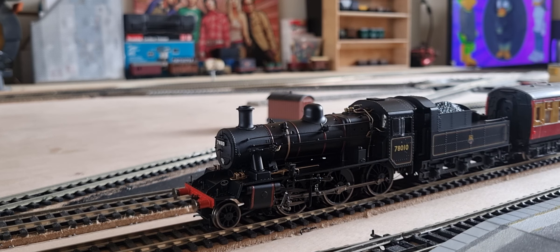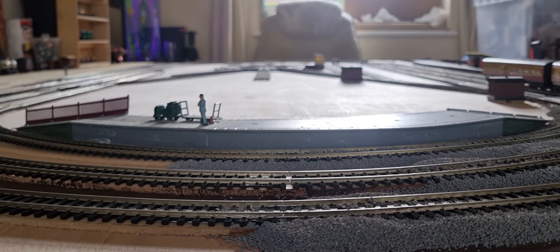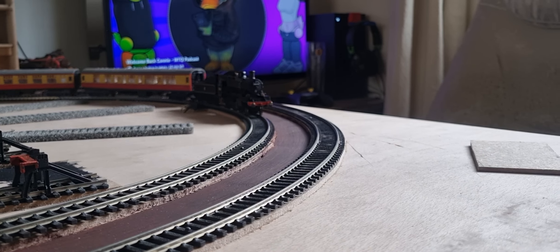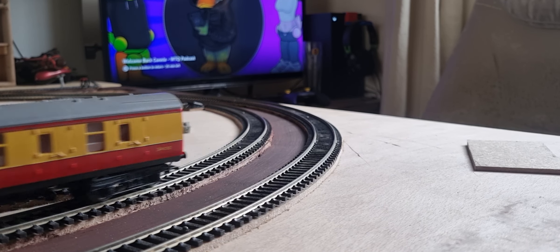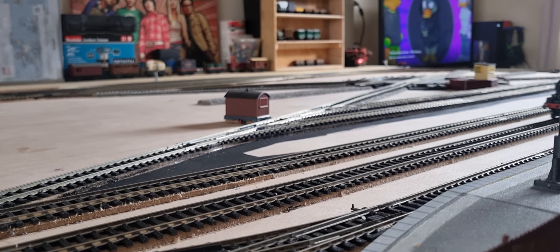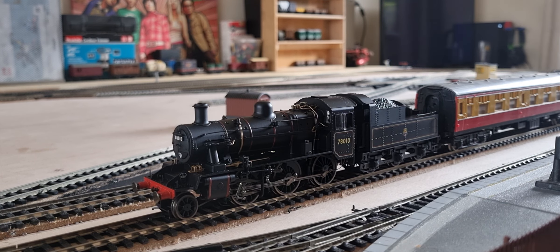Okay, so we've got the 2MT set up with just two coaches — the two BR1s in maroon and custard that I like — so let's give it a go. And there we go. Still can't stop a train to save my life, but it's an absolutely fantastic engine: it looks good, it runs well, and very reasonably priced. It's got a decent weight to it as well.